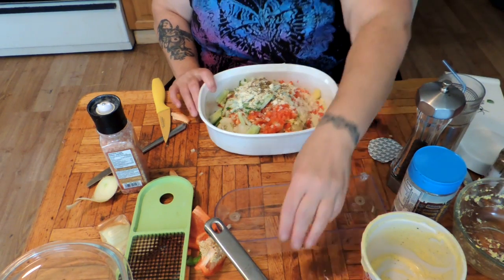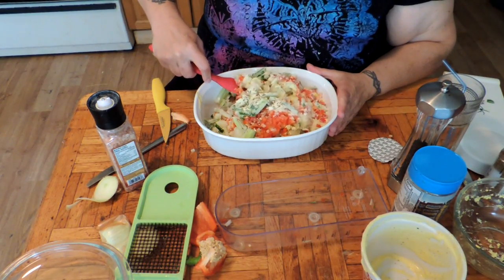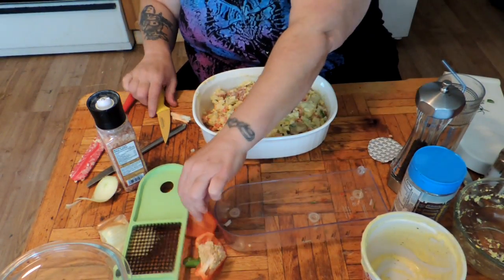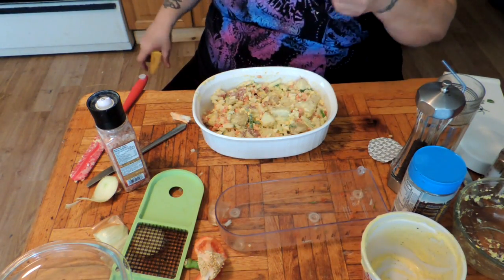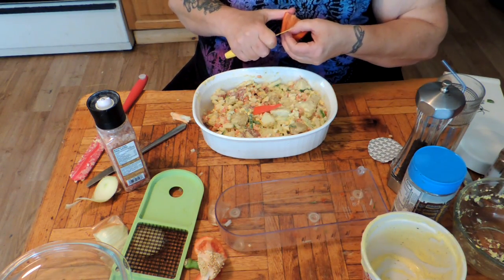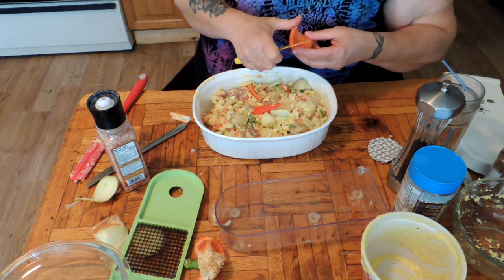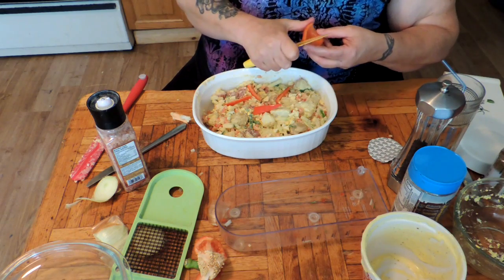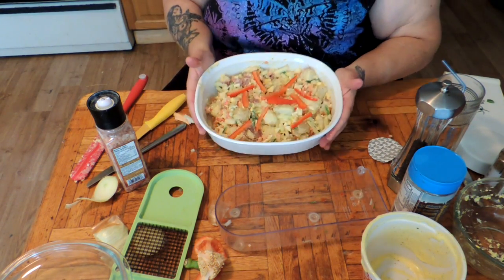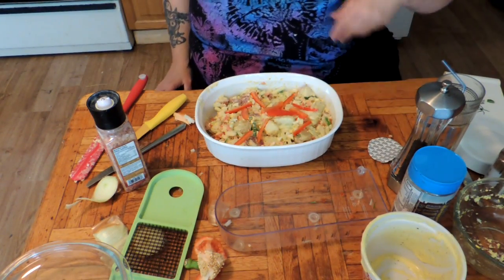Celery seed is really good for gout, folks, so if you can put celery or celery seed in your diet on a daily basis you'll never have gout. Now we're just going to stir this all together. For decoration, we're just going to put some thin slices of red pepper on top — if you have some fresh parsley that would look pretty too. And there we go: Mrs. Wolfie's deluxe potato salad. We'll see you when Papa tries it out.